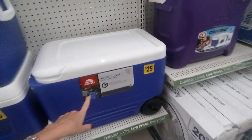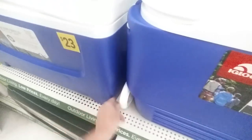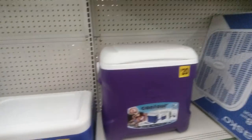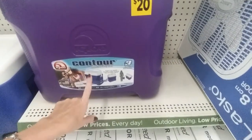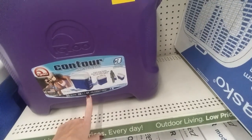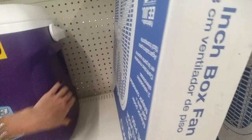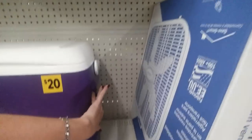They have the Wheelie Cool cooler — I love these with the wheels and the handle on the side. These are $25. And then the Igloo Contour Core, 30 quarts, can hold 41 cans, with a triple grip handle on the top and a handle on the side.